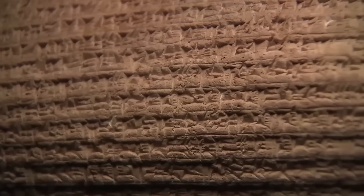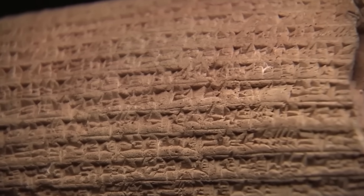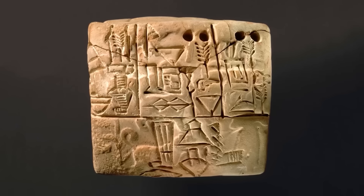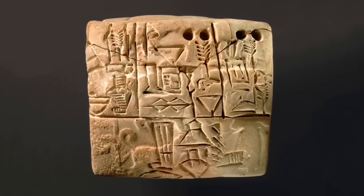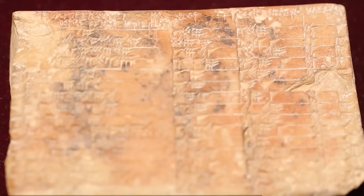For over 100 years, it sat in the quiet, climate-controlled archives of Columbia University. A broken piece of baked clay, about five inches wide and three and a half inches tall. It's known as Plimpton 322.